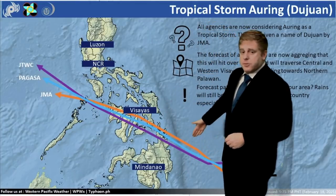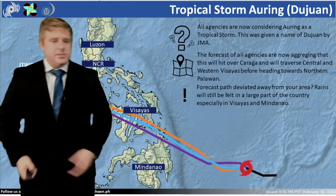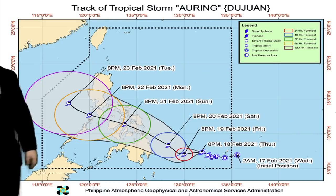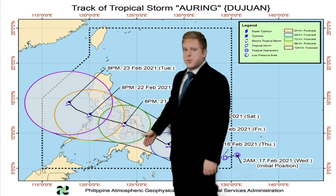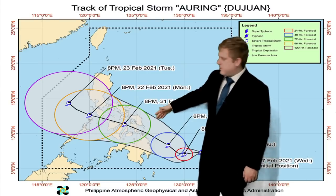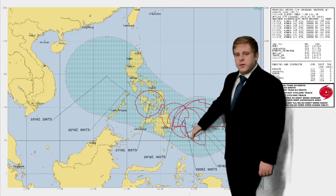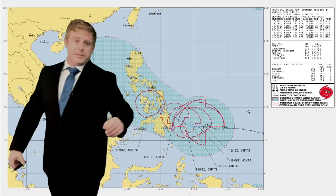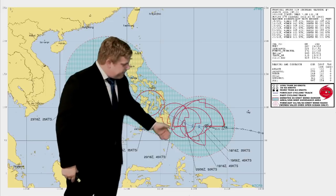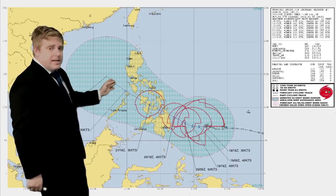Here's a look at the multi-model tracks — GDWC, JMA, and PAGASA — all pretty confident on a similar track as far as that center of circulation. There's a look at PAGASA's forecast coming onshore as we go through Saturday, and then eventually over the weekend slowly tracking across the Philippines. I like JTWC's track visualization because it shows the storm maxing out at about 50 to 60 knots east of Mindanao, then gradual weakening as it moves over land.